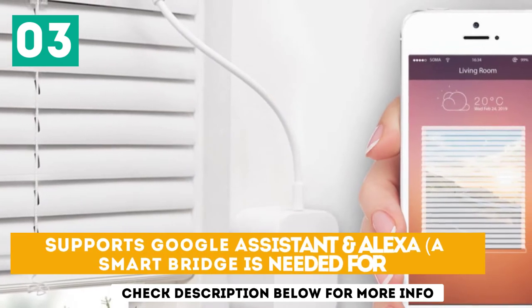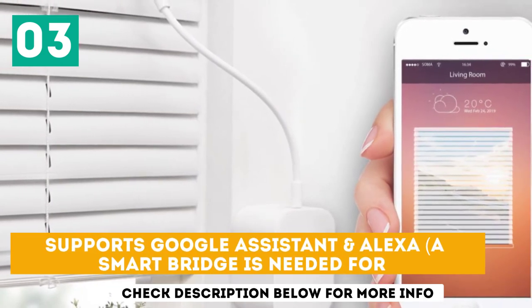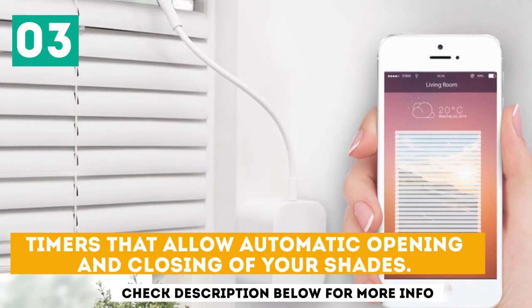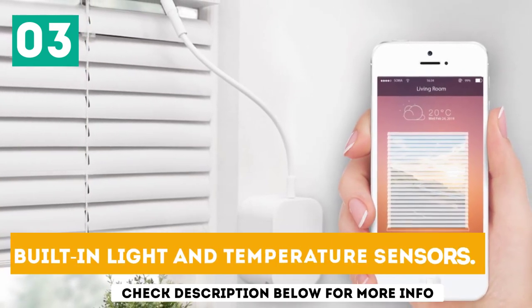Supports Google Assistant and Alexa. A smart bridge is needed for voice control to work. Includes timers that allow automatic opening and closing of your shades, plus built-in light and temperature sensors.